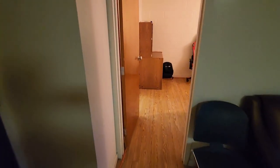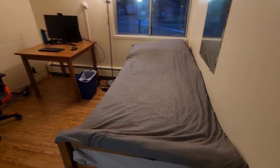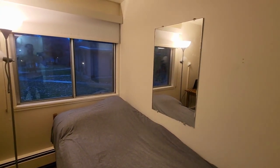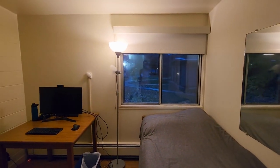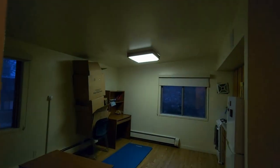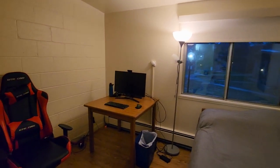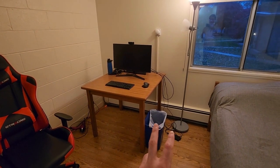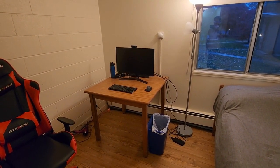Moving into the bedroom, we see that we have a single bed and a mirror. One thing to note is that I bought my own light source because while the kitchen has a ceiling light, the bedroom does not. So this is the kitchen table that I was talking about — I've brought it into the bedroom.